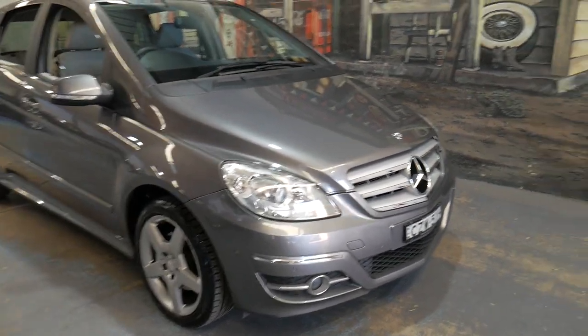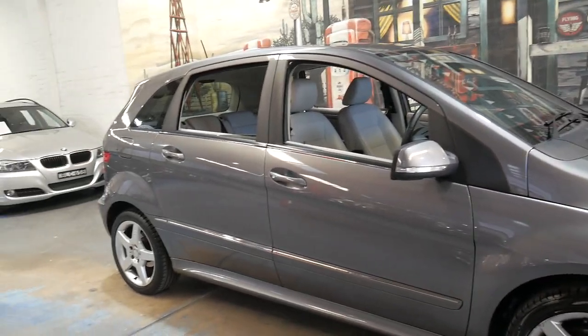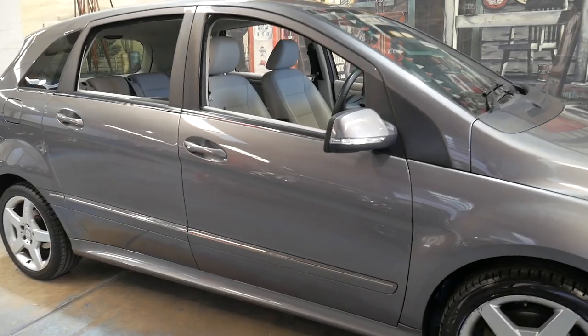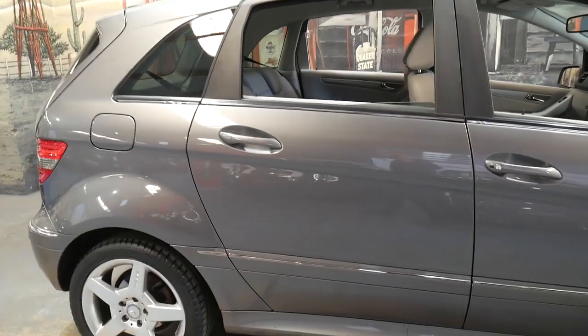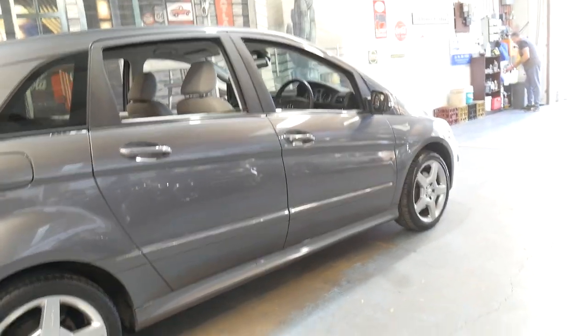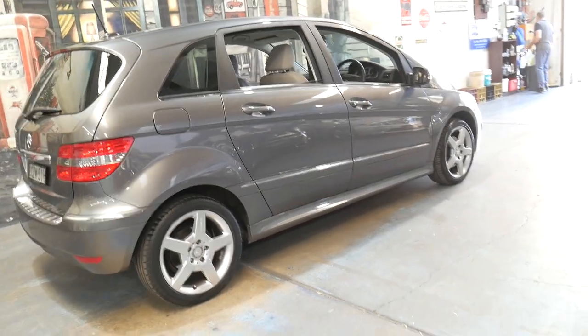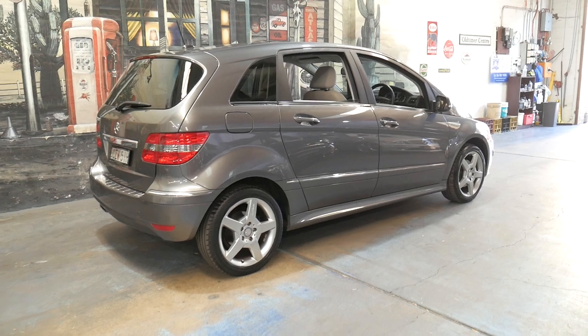It's a very impressive little car with a lot of great features, and I'd certainly welcome anyone to take it for a test drive. Thanks for taking the time to watch this video. We're located in Marrickville. We are the Old Timer Centre. Our contact number is 02 9569 9999. Thank you for watching.